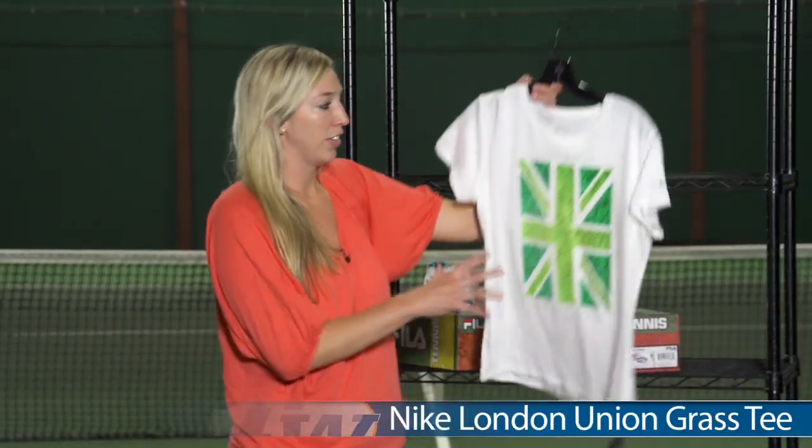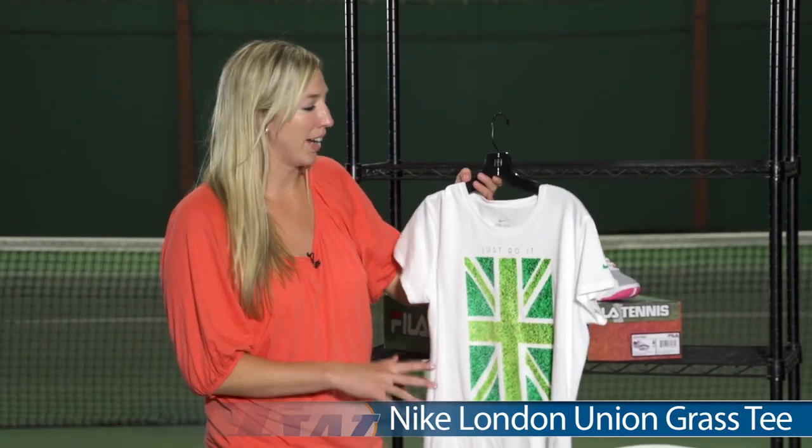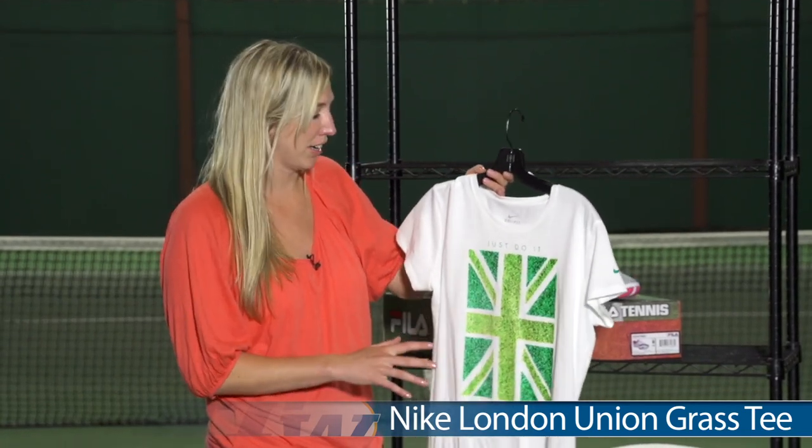Lastly, we have the Nike Union Grass Tee. This is really fun for practice and perfect for Wimbledon that's going on right now.